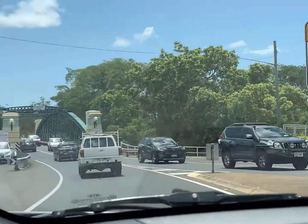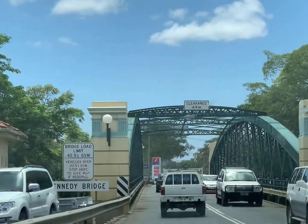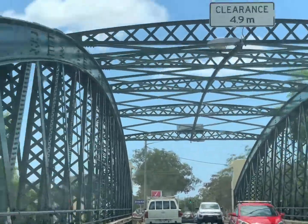We're traveling over an old bridge. The bridge is in the area — a lot of steel and concrete.